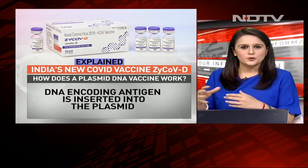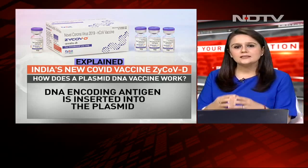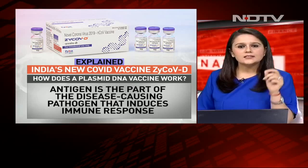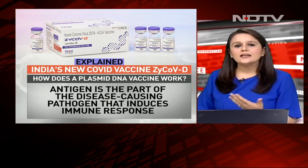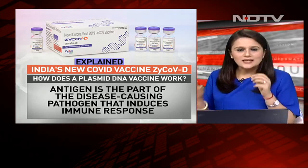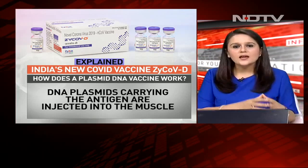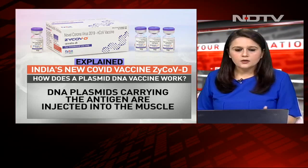So how does this plasmid DNA vaccine work? Let me try and decode this further for you. DNA encoding antigen is essentially inserted into the plasmid. An antigen is a part of the disease-causing pathogen that induces an immune response in the body. So DNA plasmids carry this particular antigen and they are then injected into the muscle.